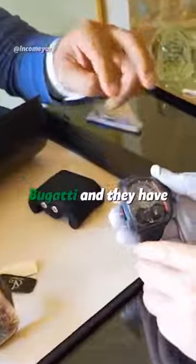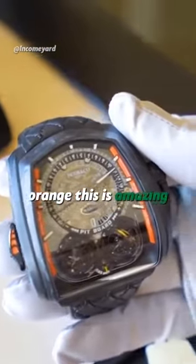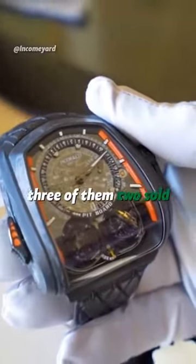Bugatti, and they have two orange lines on the car — there's two orange lines. This is amazing. There's only three of them. Two sold, there's one last one.